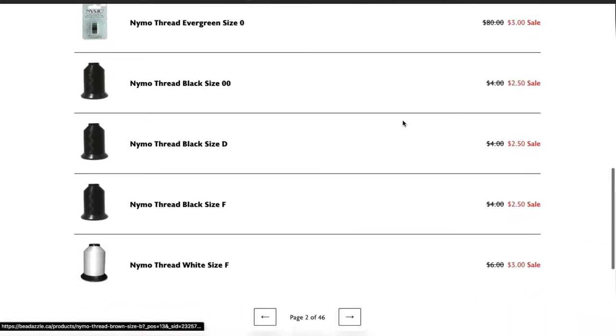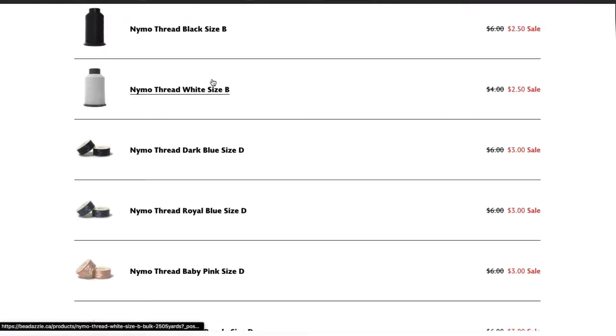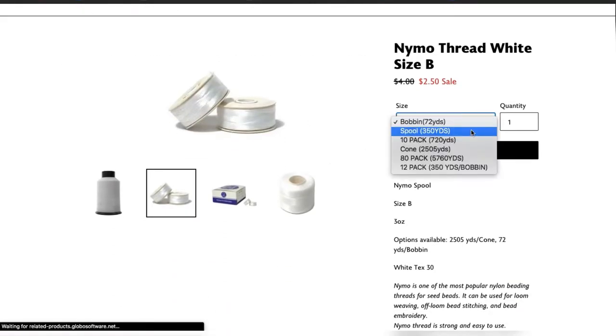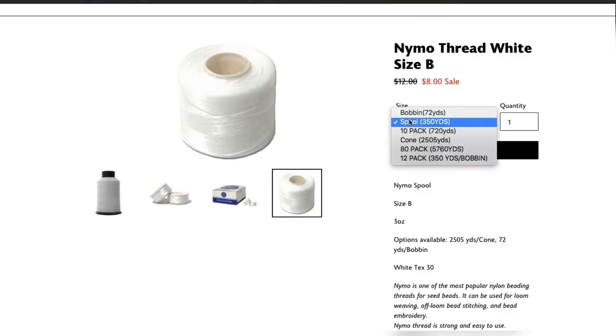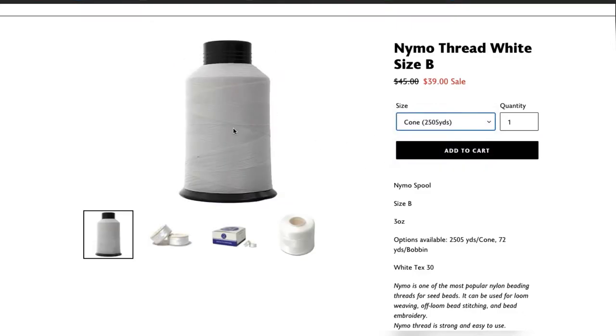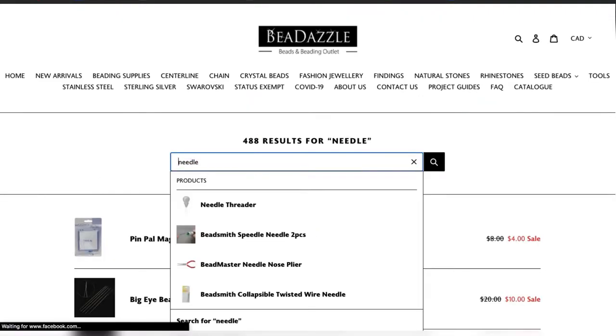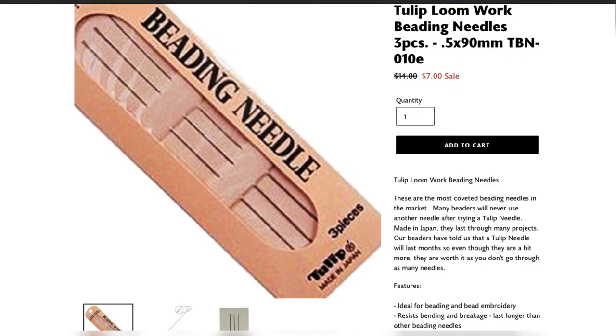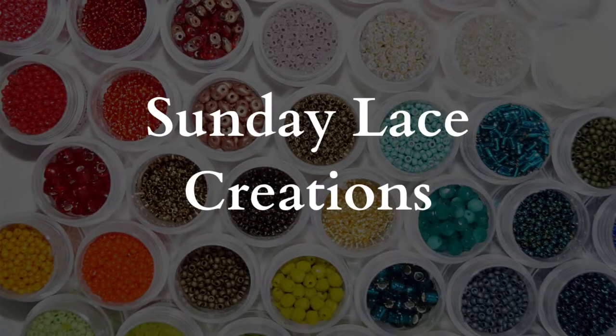You can buy little spools if you're not going to use a lot, or you can buy larger cones so you don't have to buy new thread for about a year. I buy Nymo size B — I find it works great for fringe earrings as well as flat beadwork; it's really versatile. I bought the massive cone for forty dollars and I've had it for almost a year and I'm still only about halfway through it, so it'll last forever. This is also where I get my long needles — search 'loom needle' and you'll find the Tulip ones, I believe they're size 10.